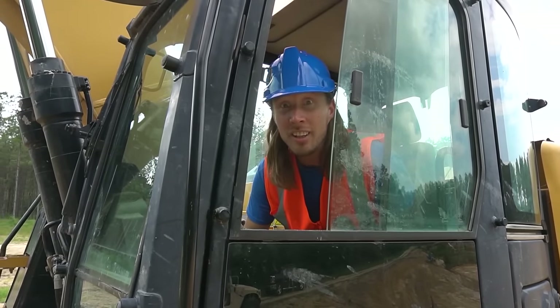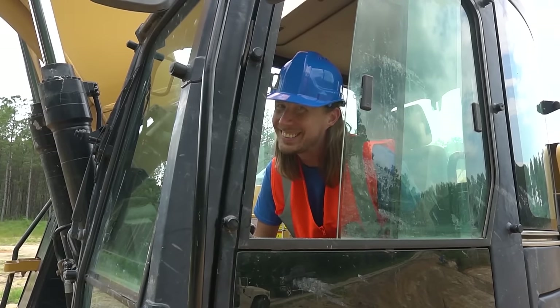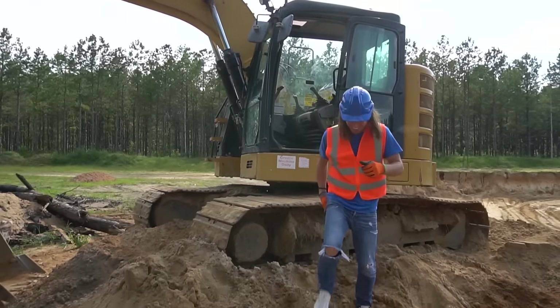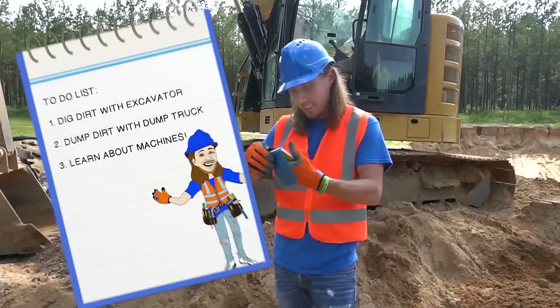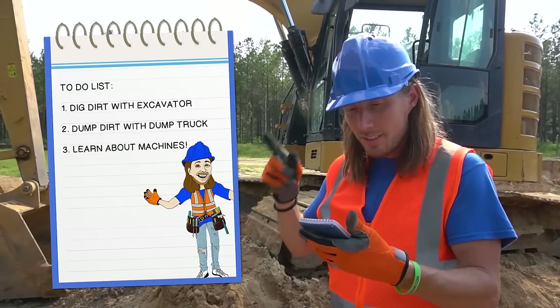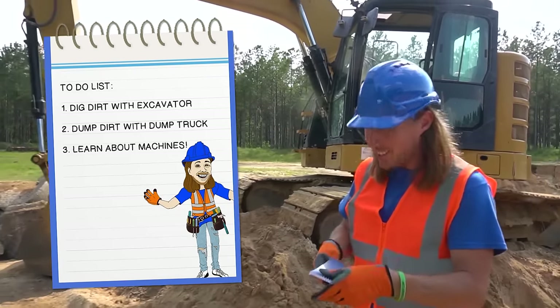We're all done. Whenever the dump truck's full, you gotta hit that horn twice. This is awesome. So let's move right on along. Hop up out of this awesome piece of machinery. Alright, so let's check our to-do list. Dig dirt with excavator — we've done that. Number two, dump dirt with dump truck — so let's get to it.